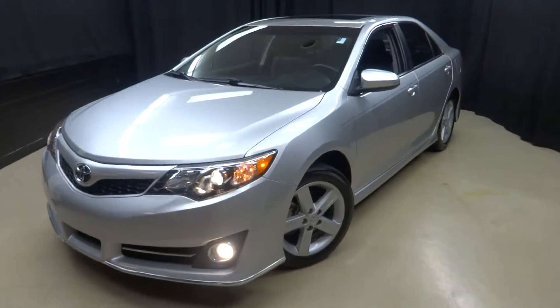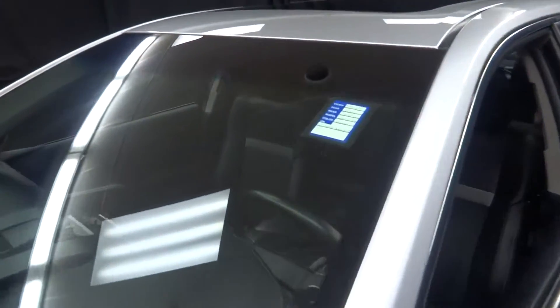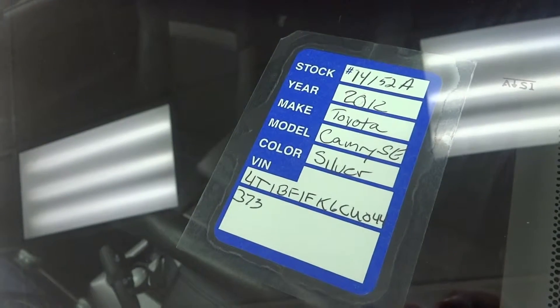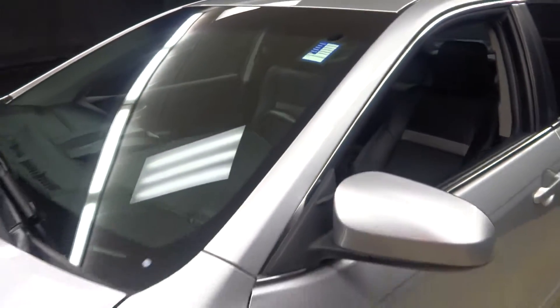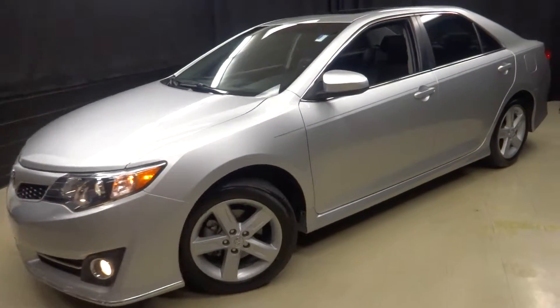Hello, everyone. This is Bay Ragney for Coons Lexus of Wilmington. We just got in a 2012 Toyota Camry, stock number 14152A. This Camry has only 39,000 miles. It's silver with black cloth interior.